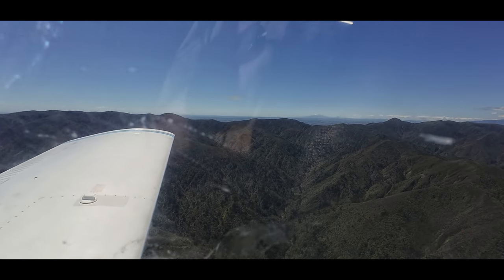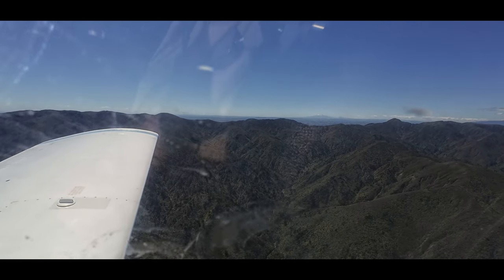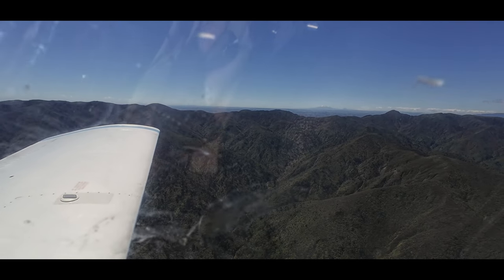Pretty lucky we got an easterly wind — it's pretty safe to fly this close to the ranges today. Awesome.